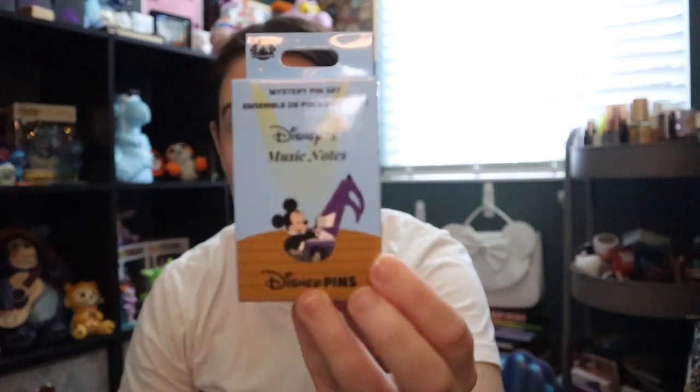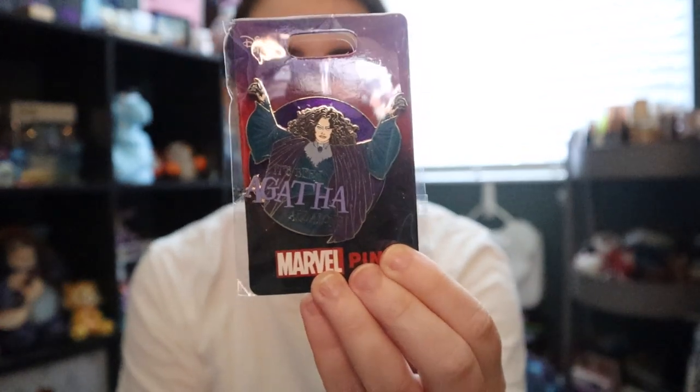These music note pins initially dropped on Shop Disney UK and have made it to Disneyland — I don't know if they've made it to Disney World. The Marvel ones just popped up this week, so I thought I'd have them before anyone else — not the case. I also got two of the Loki 'You Were Meant to Be Ruled' pins, one to keep and one to trade, and the Agatha one because that song is so catchy. My camera died — we're back. This is your reminder to charge your camera before filming.